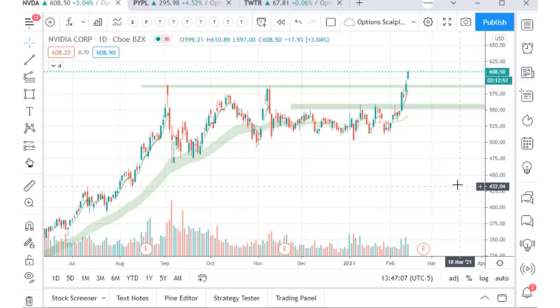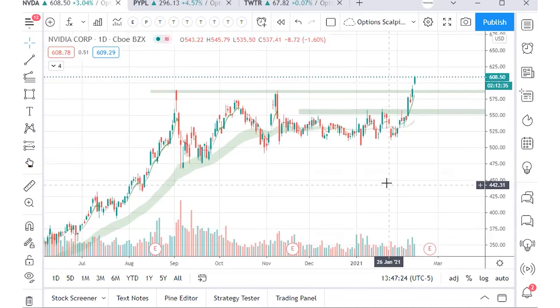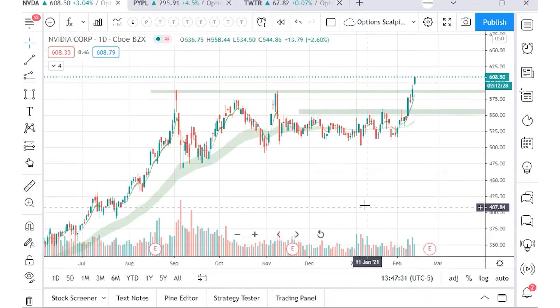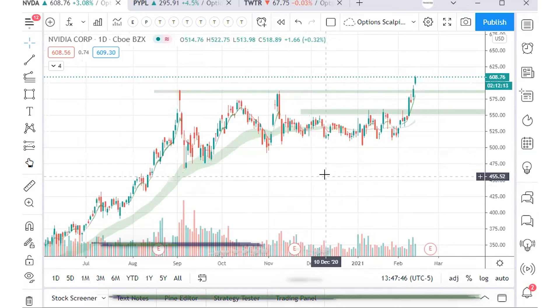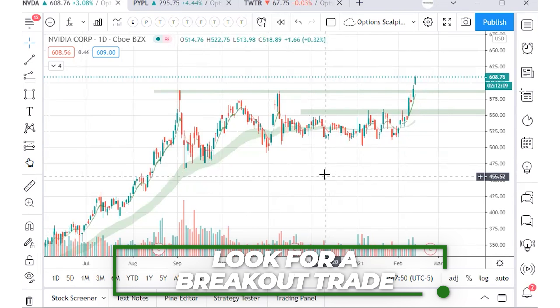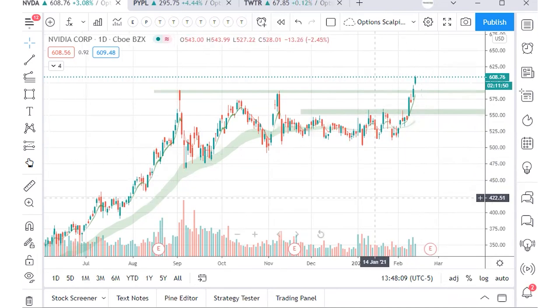When a key resistance point is broken, there are a few potential moves. The first break of an all-time high level typically shows up with a strong push to the upside — a strong momentum shift. You can scan for these on Finviz, looking at stocks near all-time highs or 52-week highs. When that resistance is broken with higher-than-average volume, you are entering a strong action phase where momentum breaks through to the upside and buyers start pressing higher.